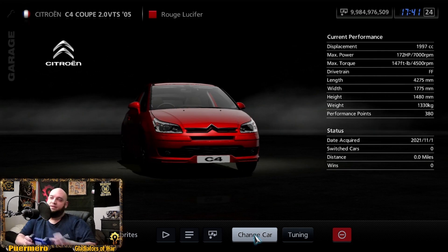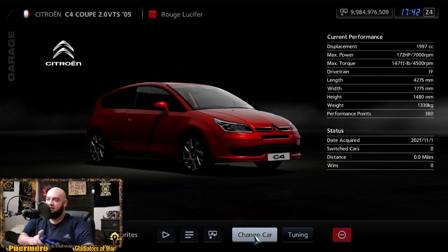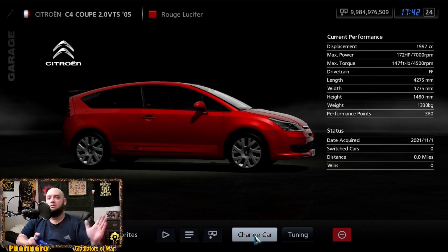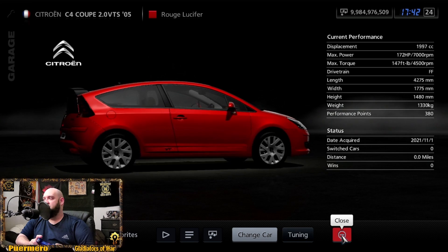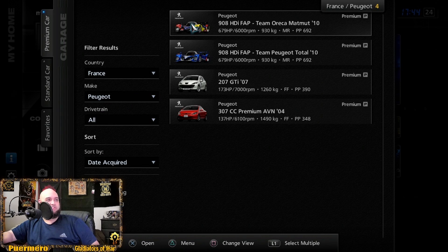Then there's the regular C4 Coupe 2.0 VTS from 2005. It's interesting how their logo — just two little arches — doesn't show like a big emblem the way a lot of other companies do. It's a pretty cool car at 172 horsepower and 147 foot-pounds of torque.